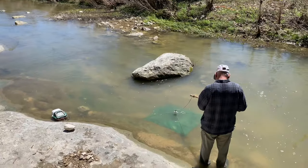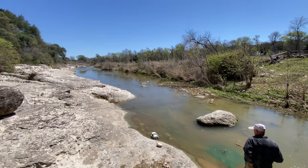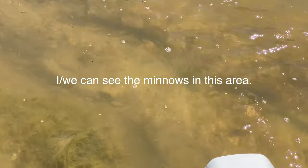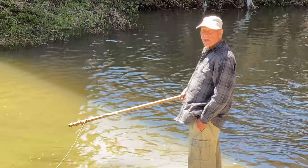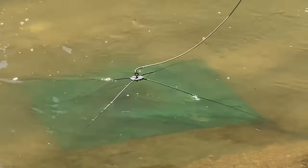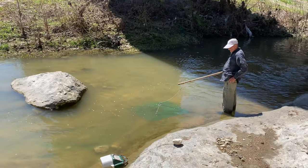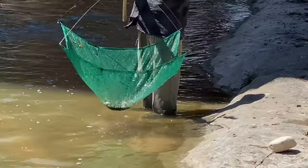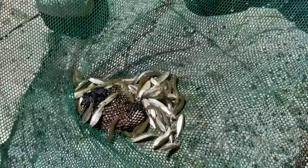More graffiti downstream — not sure what it all says. Minnows are everywhere in this area. It doesn't take long for Royce to catch two or three more dozen. He pulls up his net and just like that we have more bait!